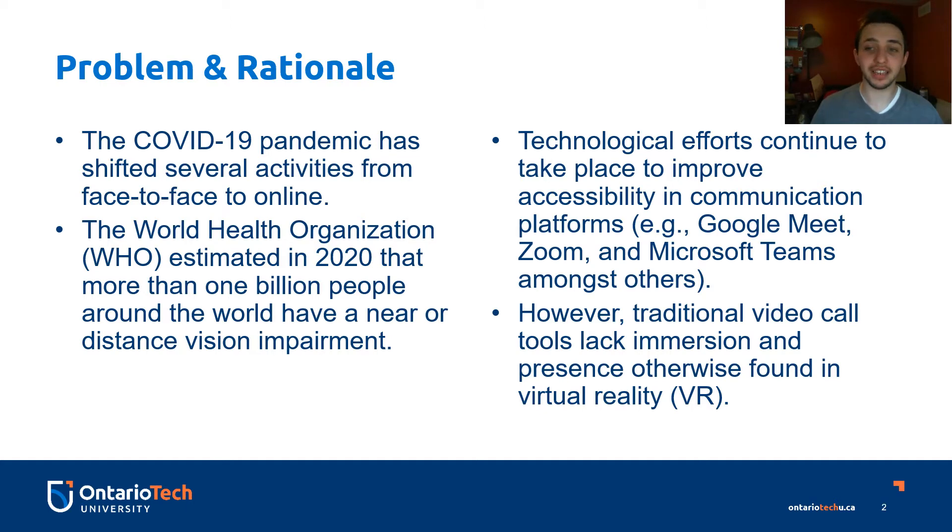There are technological efforts that continue to take place to improve accessibility on communication platforms such as Google Meet, Zoom, and Microsoft Teams, amongst others. However, traditional video call tools are lacking in immersion and presence, which can otherwise be found in a virtual reality space.